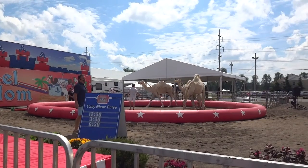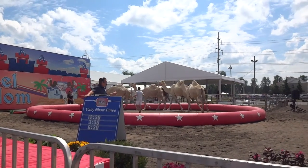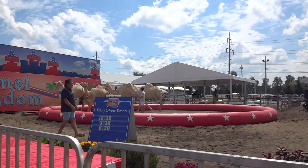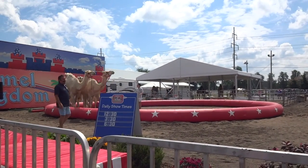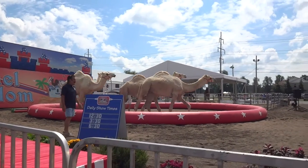Now, I bottle-raised Chase, so I guess you could say I'm Papa to him. That's right — he is my son. He is a fourth-generation animal care specialist, trainer, and presenter.